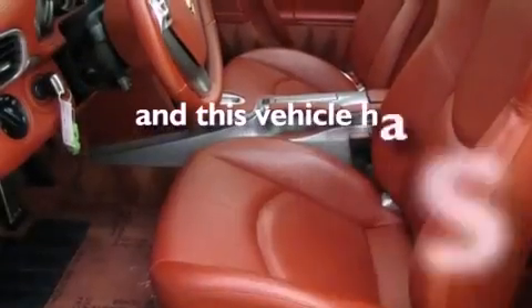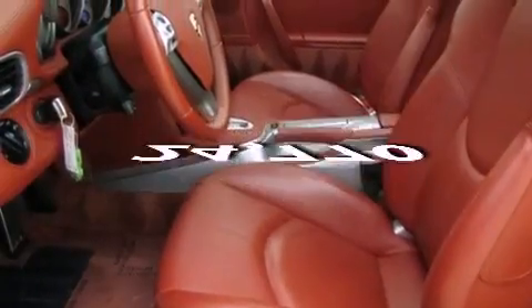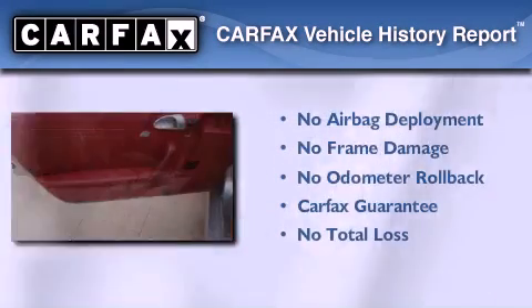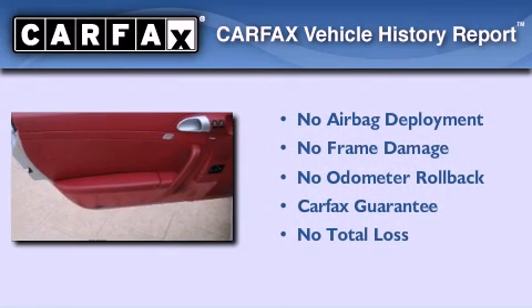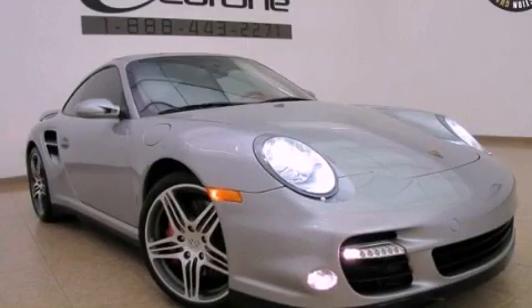This vehicle has fewer than 25,000 miles on the odometer. Not to mention that this car qualifies for the Carfax buyback guarantee. Call or visit us right now and arrange your test drive today.